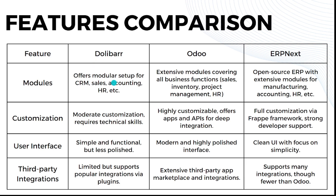Now let's go directly to the features comparison. When we talk about modules: Dolibarr offers a modular setup for CRM, sales, accounting, HR, and more. Odoo has extensive modules covering all business functions such as sales, inventory, project management, and HR. ERPNext has an extensive set of modules for manufacturing, accounting, HR, and more.